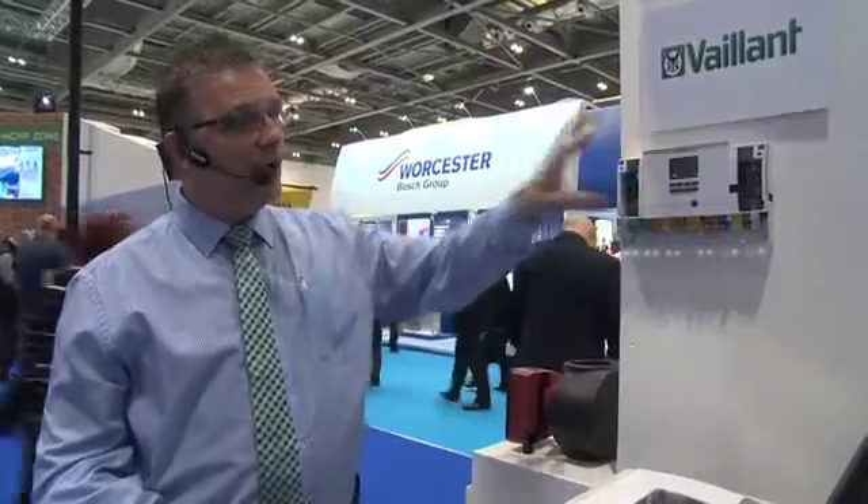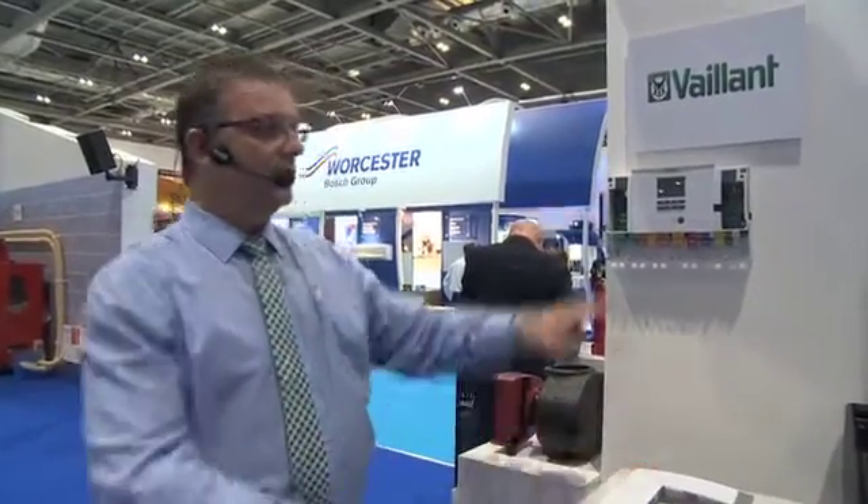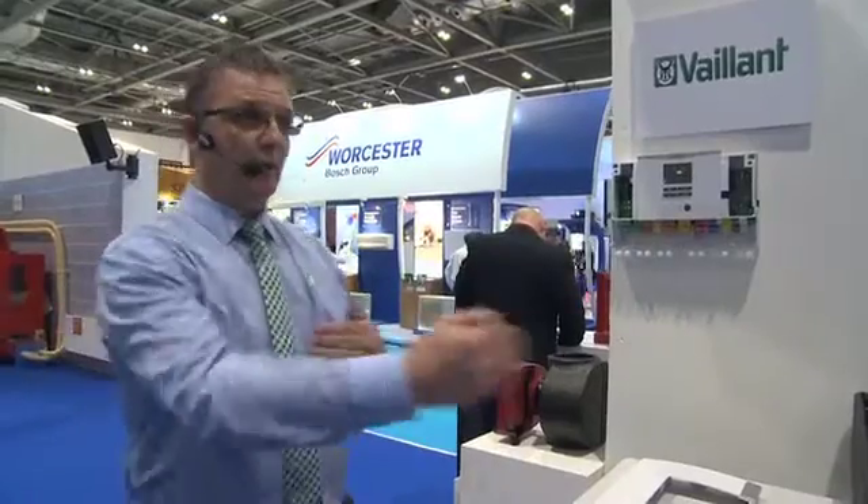In the hybrid system we are launching later this year, you'd be putting your fuel tariffs in. Because if you've got an older property with an oil boiler or a gas boiler, and the property isn't conducive for a heat pump alone, we can get this to work out which is the cheaper technology to use to give you your comfort conditions. It's what we call an installation assistant — it starts with what language do you want to use, right through to what is your fuel tariff. We even give you a chart to work out the fuel tariff between your electric and your fuel.